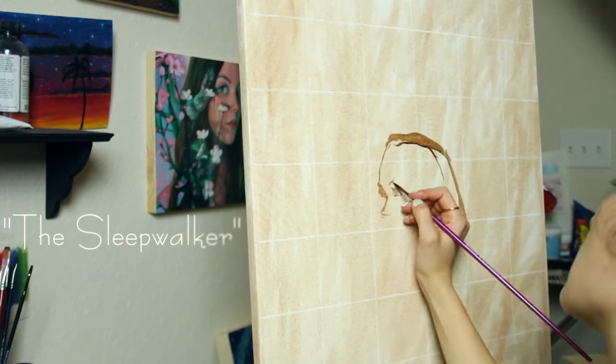Hey everyone, it's Lina. Thank you for joining me today. I am working on an 18 by 24 inch oil painting on canvas.